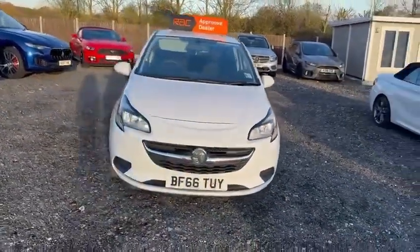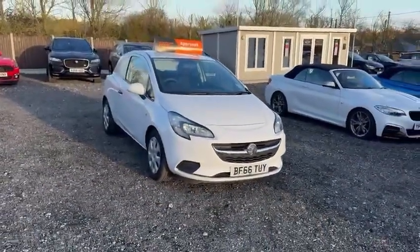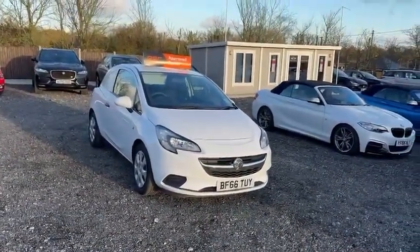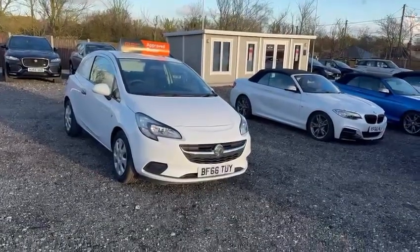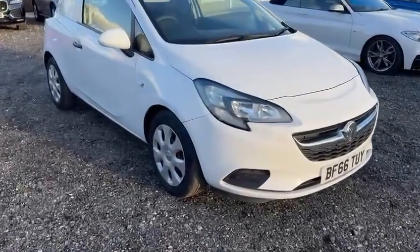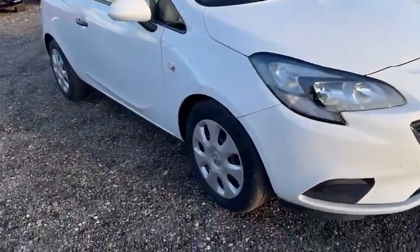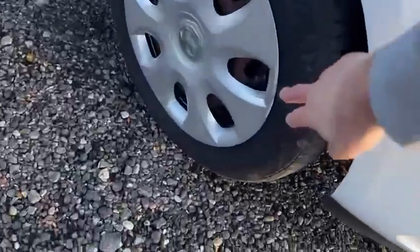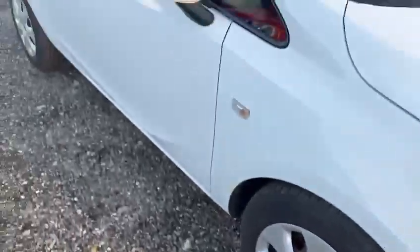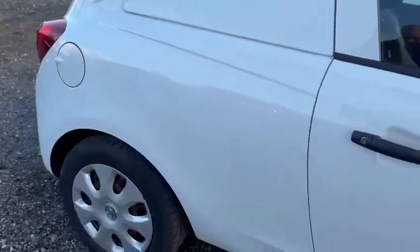Cosmetically this van is virtually unmarked — no massive marks, dents, dings or scratches around the bodywork, as you will see as I make my way along the driver's side. There are no ripples, no big scratches or anything like that. There is a little mark on the hubcap, but otherwise on the driver's side, not really much to tell you at all.